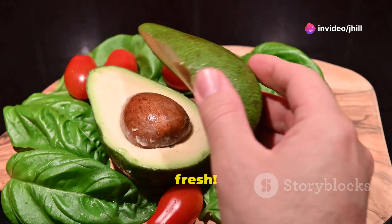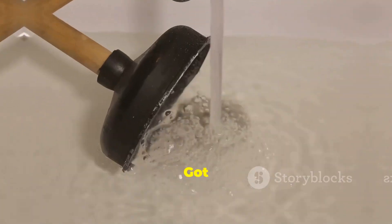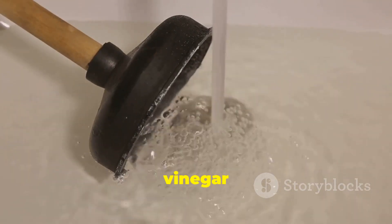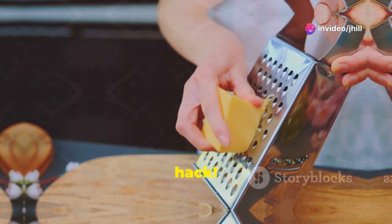To keep avocados fresh, store cut avocados with the pit and an onion slice — simple and effective. Got a minor clog? Baking soda and vinegar are the fizzy, eco-friendly fix. Need soft butter fast? Grate it for instant softening — perfect for baking on a whim!